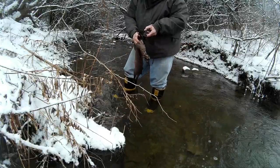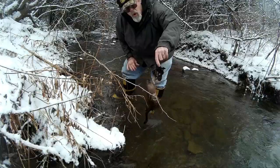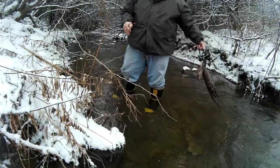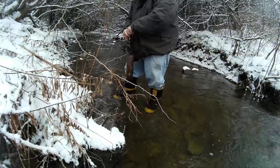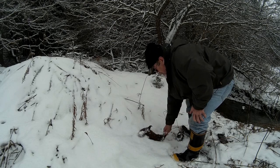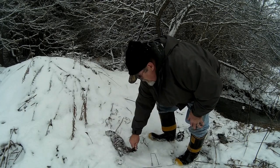The setup is a one and a half Victor. Just a brick as a grounder. Doesn't take much to ground a mink.